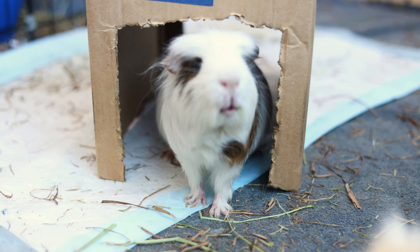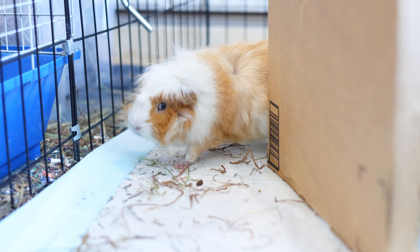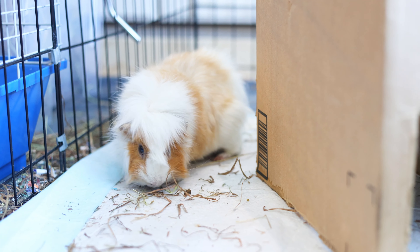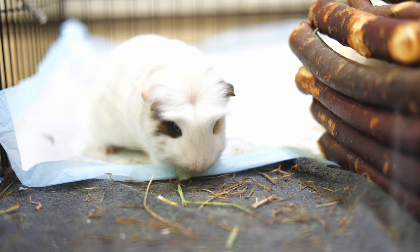Hey guys! Welcome or welcome back to the Icy Cinnamon channel. As the title says, in this video I'm going to take you through what my three guinea pigs eat in a day, and a low calcium diet. No need for the long intro, let's just get straight into it.